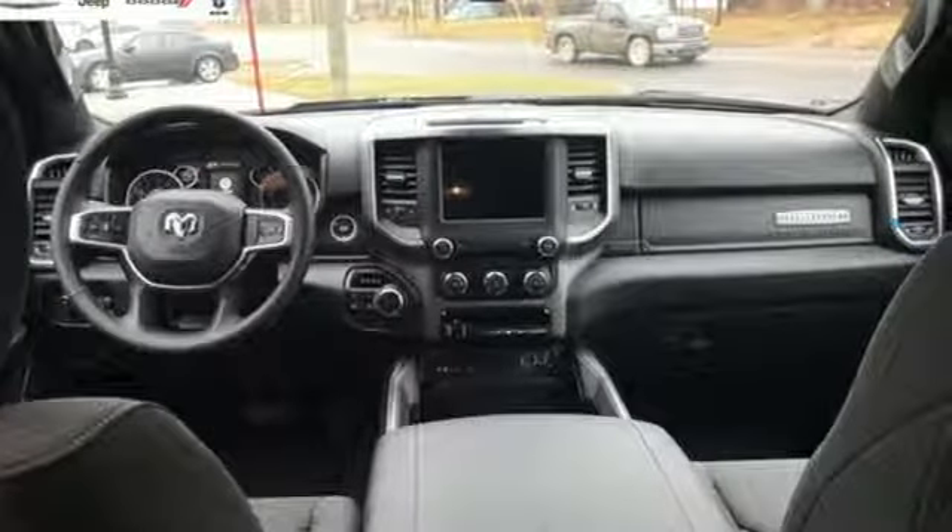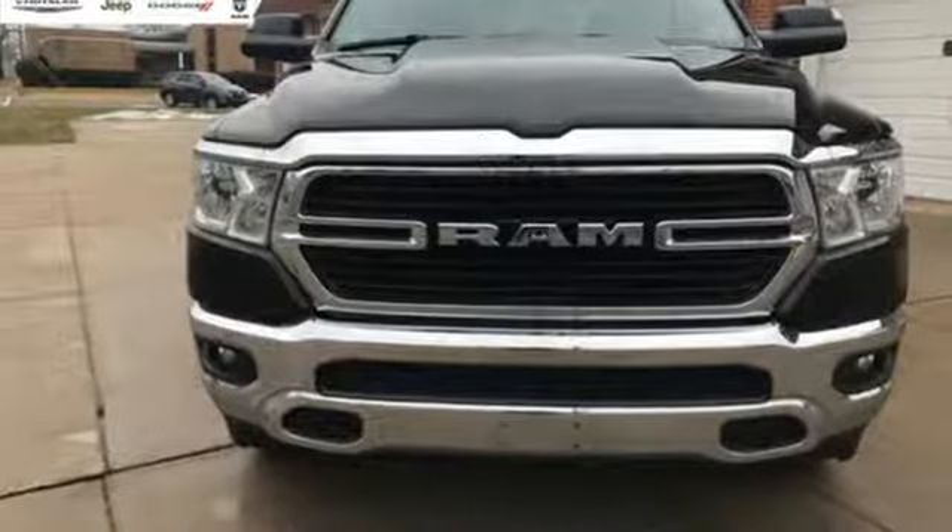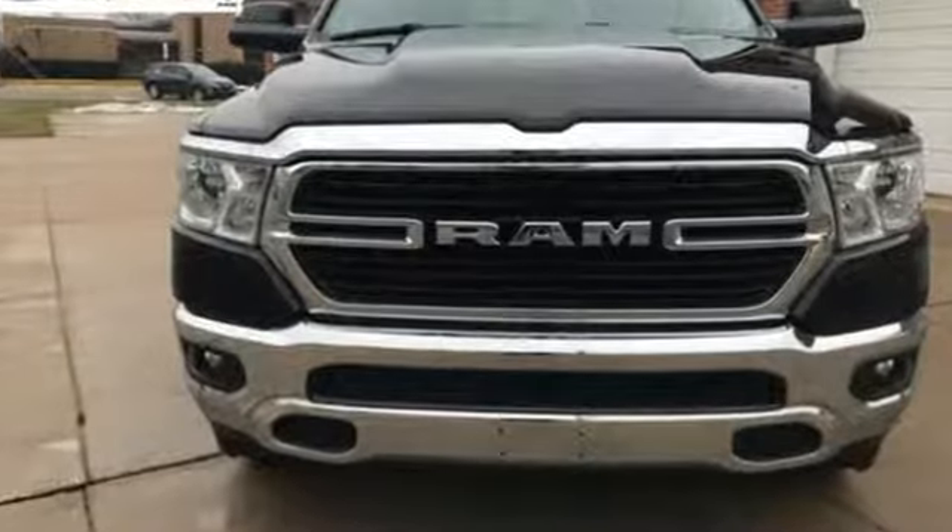When you need to grab life by the horns, you need a Ram. The time is now — see it for yourself today.